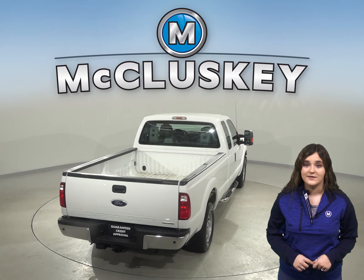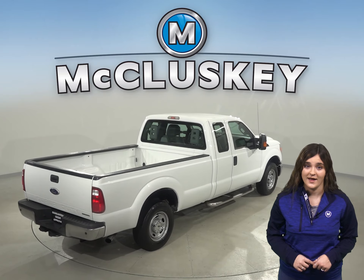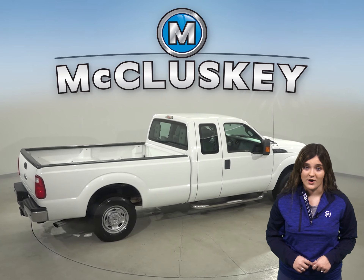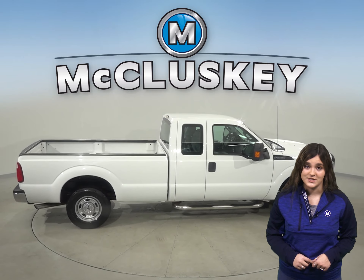Under the hood, this Ford has a power stroke 6.2 liter V8 flex fuel engine with a torque shift six-speed automatic transmission, so it's got a ton of power for any job you might need.